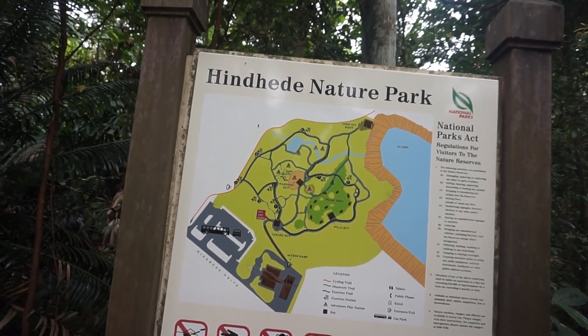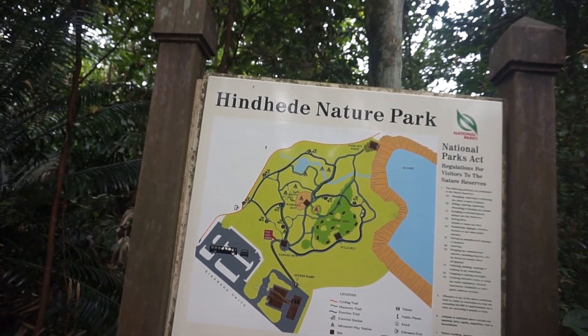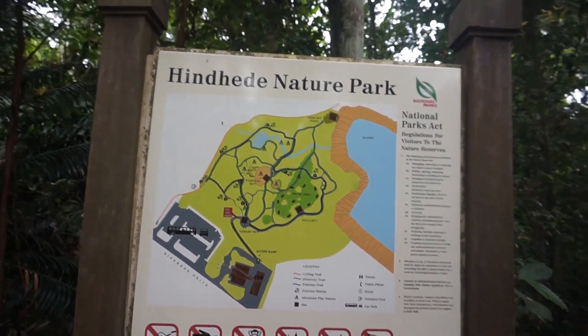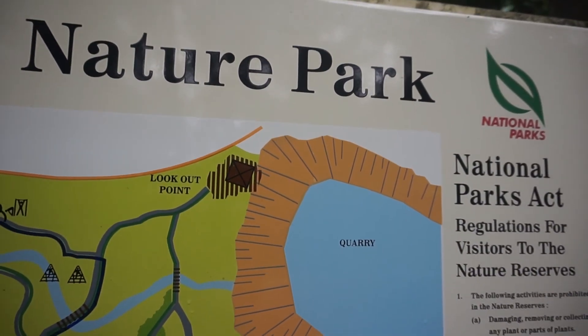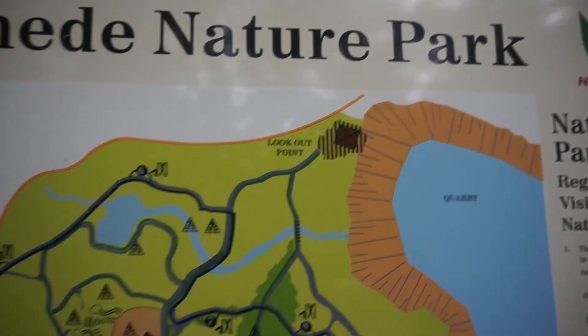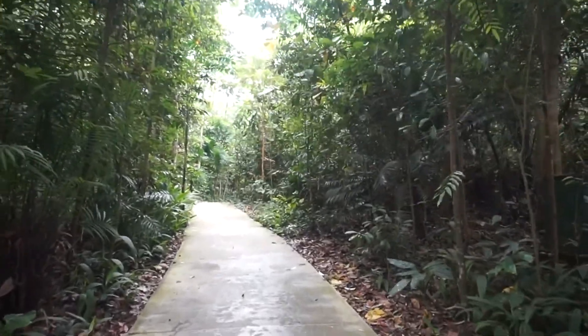If you look at the map, you'll notice that this area here is a small park, also an exercise area and also a picnic area. This park serves a few functions. So let's get walking and see what we can find here.